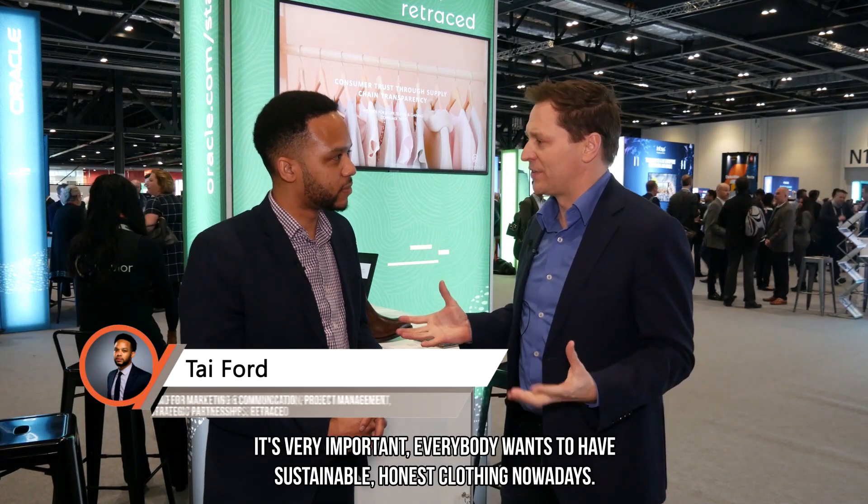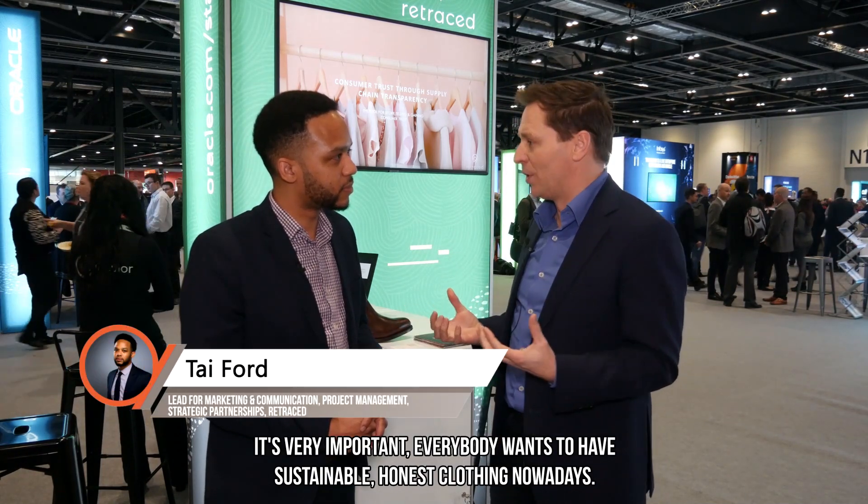Welcome to Oracle Open World here in London. I'm here with Ty Fort from Retraced, an Oracle startup company. We were talking about sustainability in the fashion industry — it's very important. Everybody wants to have sustainable, honest clothing nowadays. Can you explain how does this work?